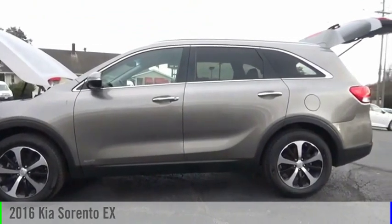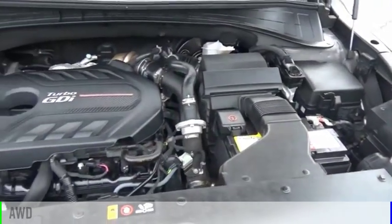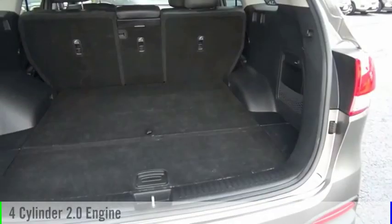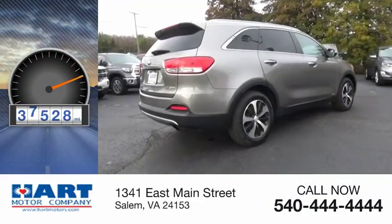We are pleased to show you the 2016 Sorento. This vehicle is powered by an all-wheel drive, four-cylinder, 2.0-liter engine, and comes with an automatic transmission. This vehicle has less than 40,000 miles.